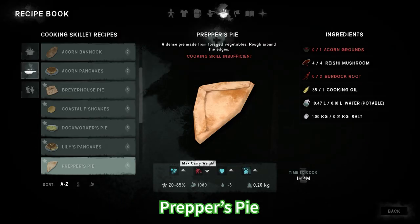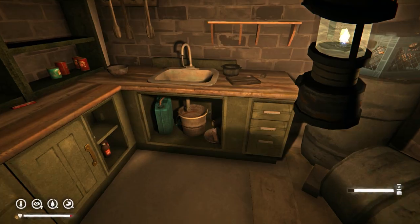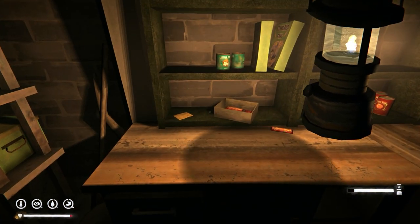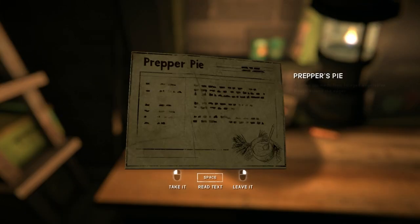Prepper's pie — for this you're gonna need acorn grounds, reishi mushroom, burdock root, cooking oil, water and salt. This one has three positive effects and one negative. This recipe can be found in a Prepper's cache, specifically the cooking-based one. However, these spawn differently in each game so you might have to look at all the bunkers. Mine I personally found in Forlorn Muskeg, the Prepper cache that spawned there.